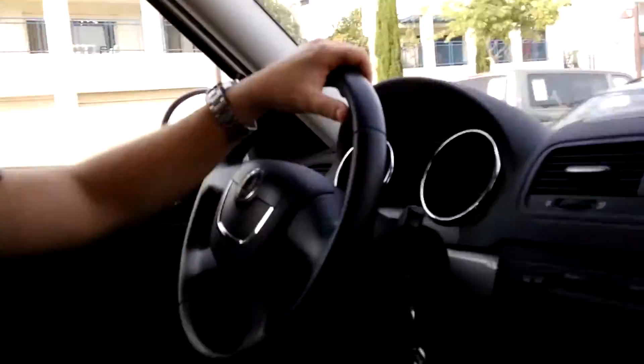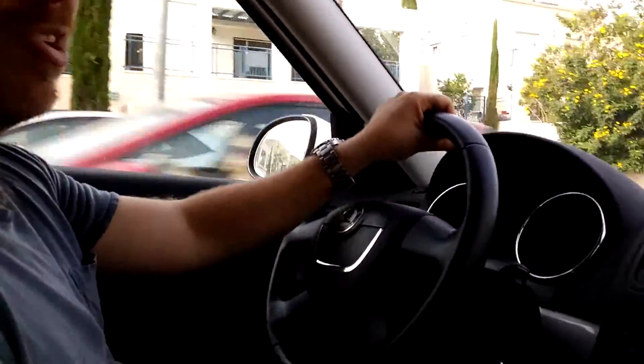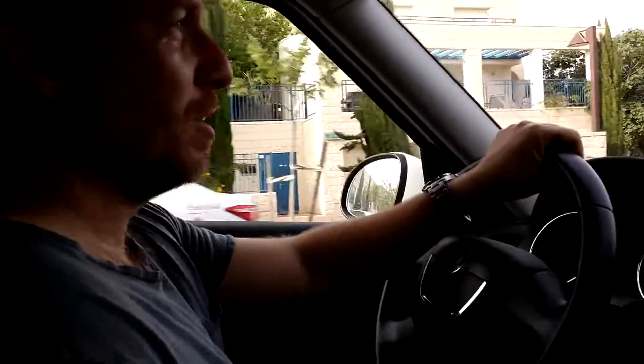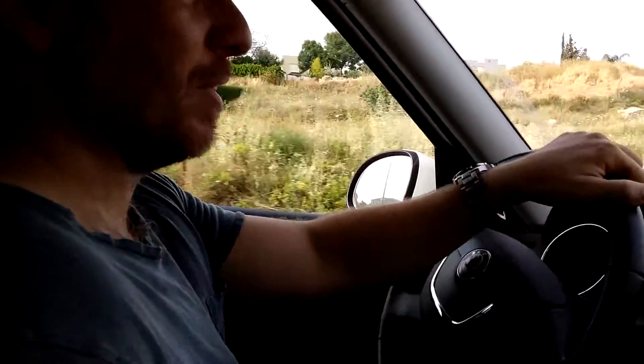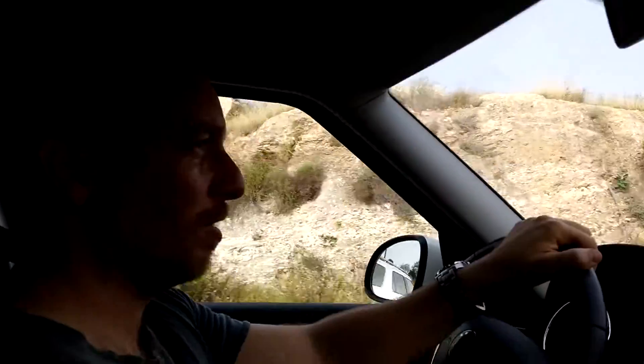It feels very light on the road. The steering is very good — makes you feel really in contact with the road. The engine's very responsive, whether you're going up a hill or overtaking traffic. You really do feel like you have enough power in this tiny 1.2 litre engine to overtake traffic and drive safely.